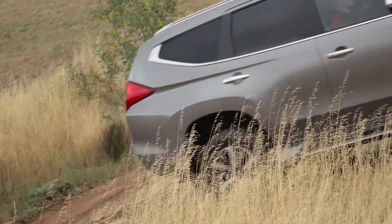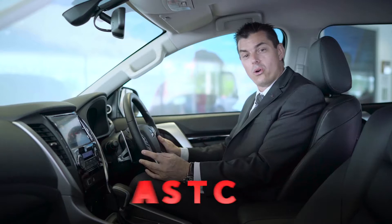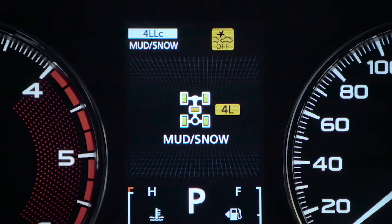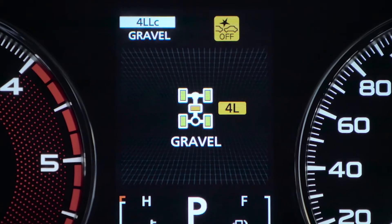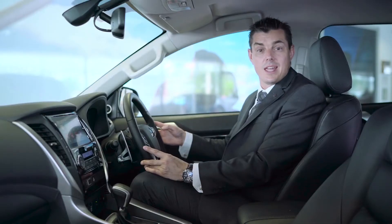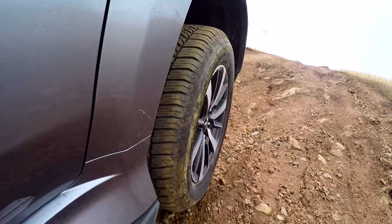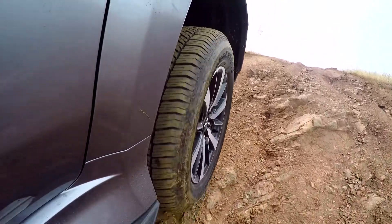Pajero Sport is equipped with Mitsubishi's familiar Active Stability and Traction Control System, or ASTC. New for Pajero Sport is Mitsubishi's first selectable off-road mode control. This system integrates the engine, transmission, stability and traction control to enhance Pajero Sport's all-terrain performance.